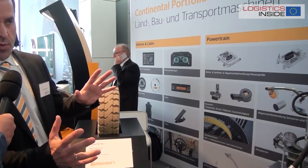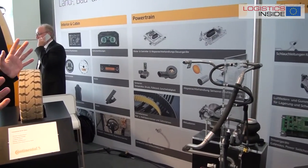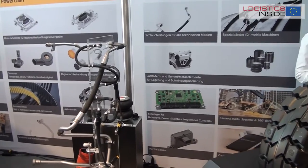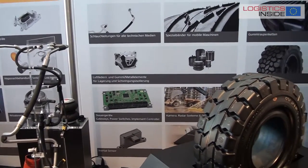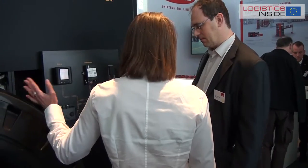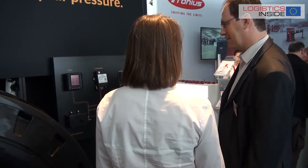That is one of the advantages of Continental. We do not just have rubber products — we have also electronics. And we are in the process now of combining both together to make the rubber smarter, as we say. And to bring that information to the display of the drivers and operators so that they can see what is happening with their system solutions.